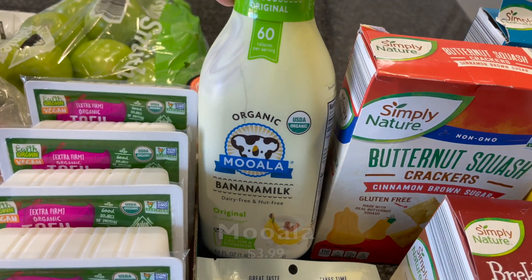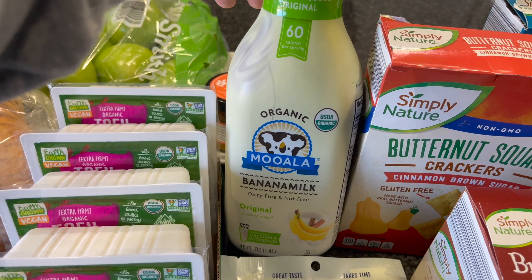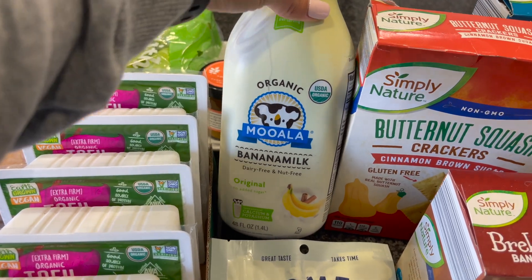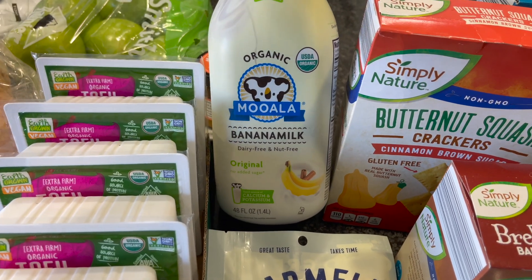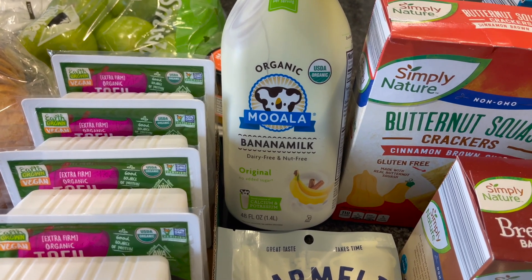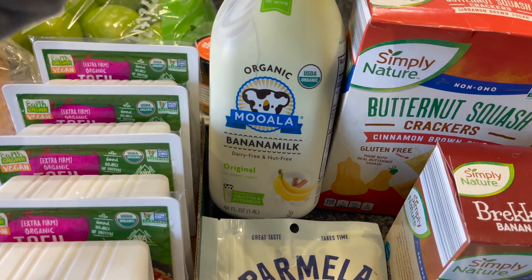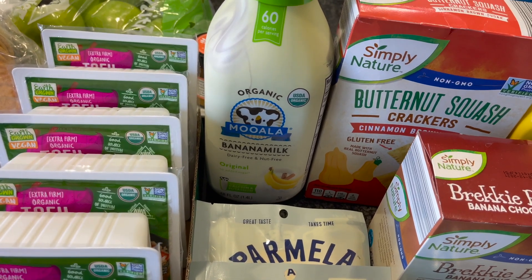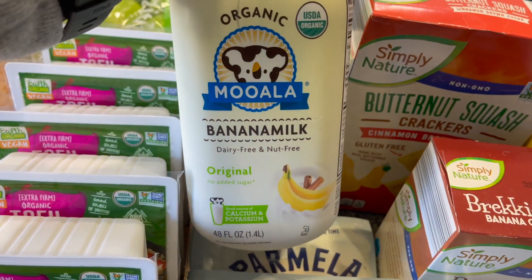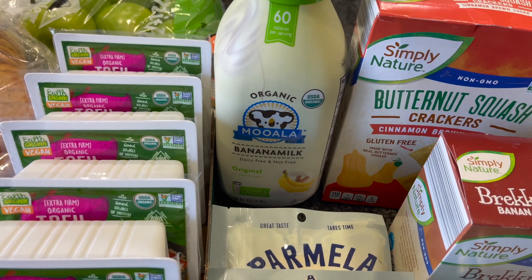I got more of the Mooala Banana Milk. I always get this at Aldi and this is another one I have not been able to find anywhere but there. However, I did find at Sprouts recently that they had the Mooala Keto Milk — it was in the cinnamon roll flavor. Spoiler alert: it's incredible. They have other flavors too at Sprouts for that Keto Milk — I think a chocolate chip. This one in particular takes on like a chai flavor, I think because it has cinnamon in it. I love it, so good.